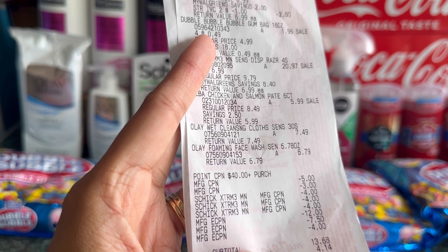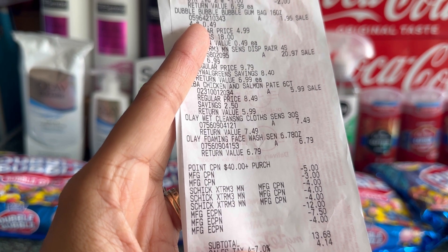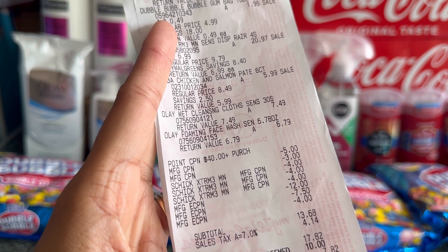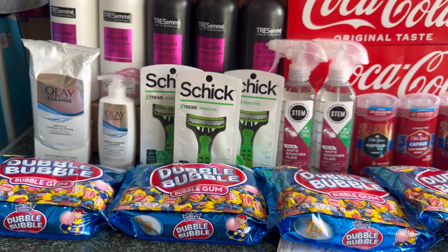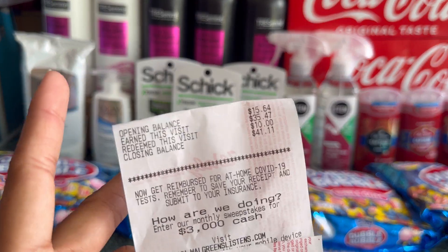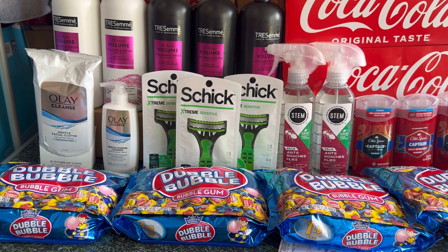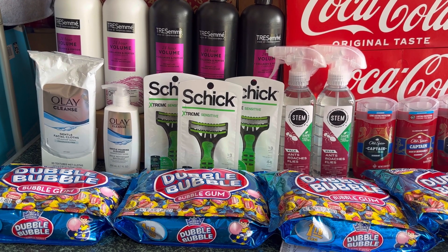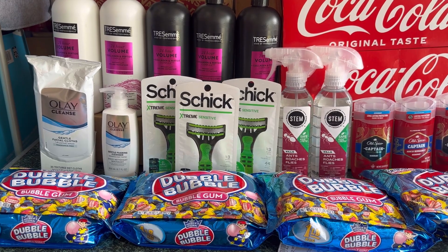My points booster — spend forty, get ten dollars Walgreens cash — the three four-dollar manufacturer coupons for the Shea Moisture, and all my digital coupons came out: twelve dollars for Olay, seven fifty for Stem, and four dollars for Chéva. I also rolled eight dollars in register rewards. My total was thirteen sixty-eight, so I redeemed ten dollars Walgreens cash and paid three dollars and sixty-eight cents out of pocket. I received a total of thirty-five dollars and forty-seven cents Walgreens cash — twenty dollars for the digital booster, ten dollars for the paper booster, and five dollars for the Shea Moisture spend deal. The Olay register reward did not print, so I think that deal is dead.